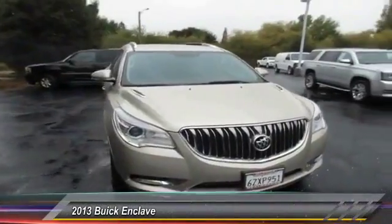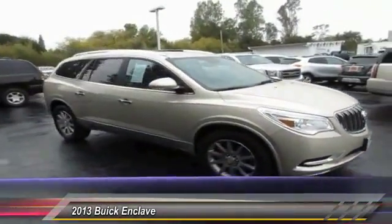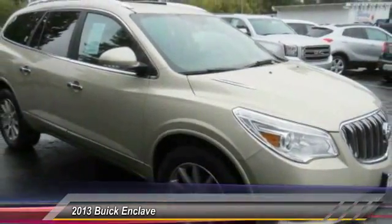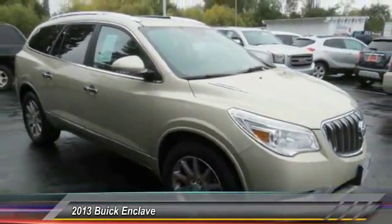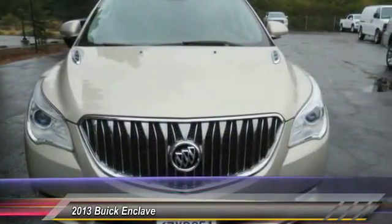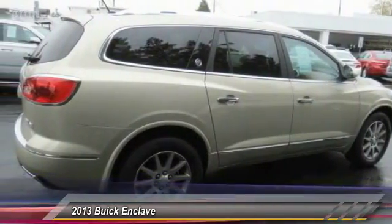2013 Enclave. The Enclave offers three rows of seats, standard, with seating for up to eight passengers. Not only is it roomy and stylish, but Buick really did its homework on this vehicle. They did not cut any corners, and it is priced below $30,000. This vehicle has less than 35,000 miles.